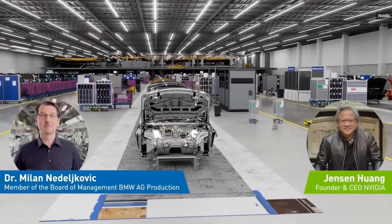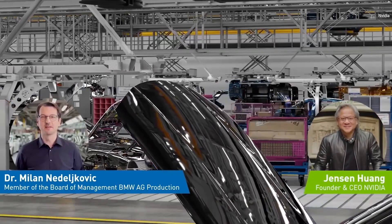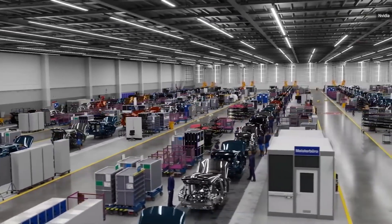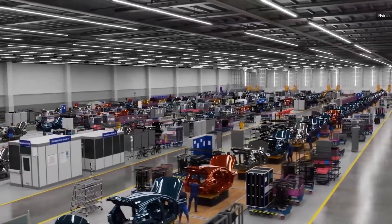Welcome to BMW production. I'm pleased to show you why BMW sets the standards for innovation and flexibility. We are inside the digital twin of BMW's assembly system, powered by Omniverse. For the first time, we are able to have our entire factory in simulation.